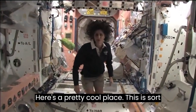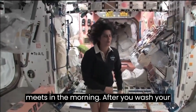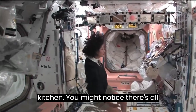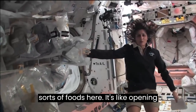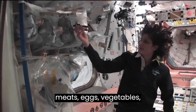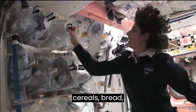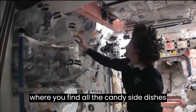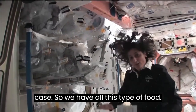Here's a pretty cool place. This is sort of like in your house where everybody meets in the morning. After you wash your face and brush your teeth, you want to find something for breakfast. And this is our kitchen. You might notice there's all sorts of foods here — it's like opening the refrigerator. You've got drinks, meats, eggs, vegetables, cereals, bread, snacks — and that's a good place, that's where you find all the candy. Side dishes and some little power bars just in case. We have all this type of food.